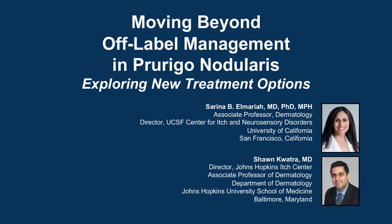The following podcast is part of a certified educational activity titled Moving Beyond Off-Label Management in Prurigo Nodularis: Exploring New Treatment Options. Access the entire activity and complete the post-test at peerview.com/cdt860. Downloadable slides and practice aids are also available. Welcome to this program with Drs. Serena Elmaria and Sean Quatra.